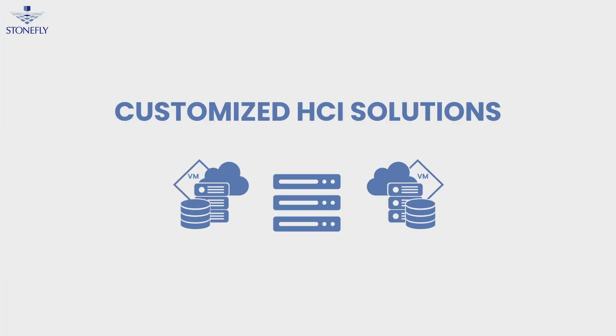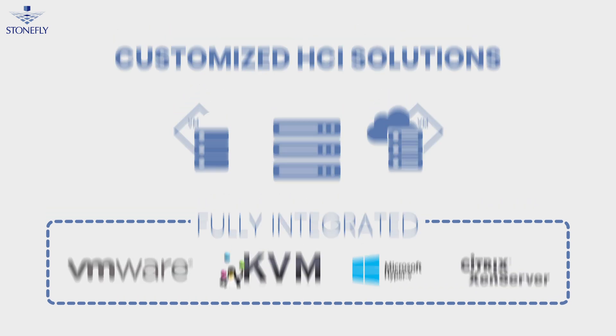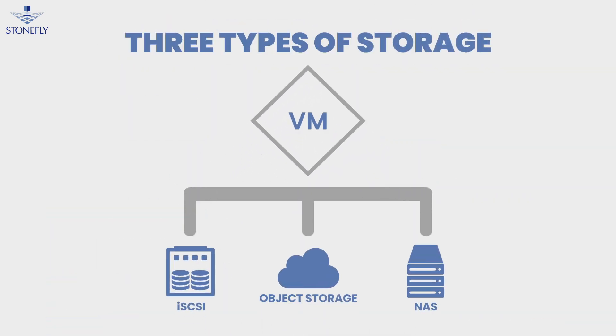StoneFly sells a wide range of HCI solutions that can be customized for your specific use case. Unlike other storage companies, our software is fully integrated with VMware, KVM, Hyper-V, and Xen Server. We also offer three types of storage: iSCSI, NAS, and S3 object storage as options for internal virtual machines.